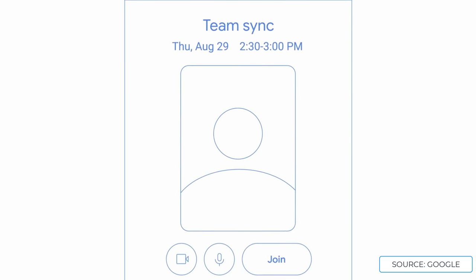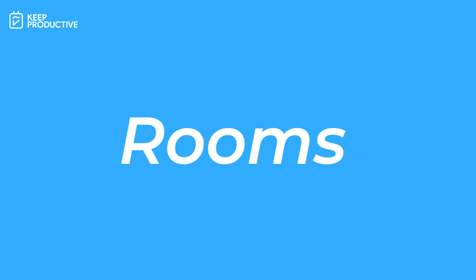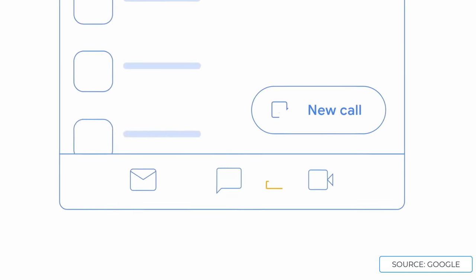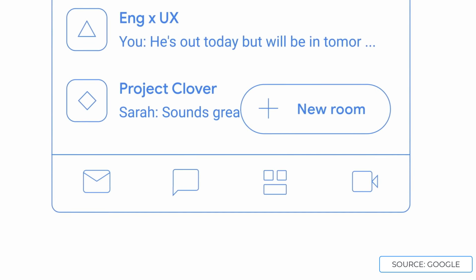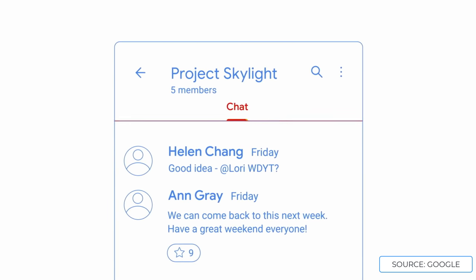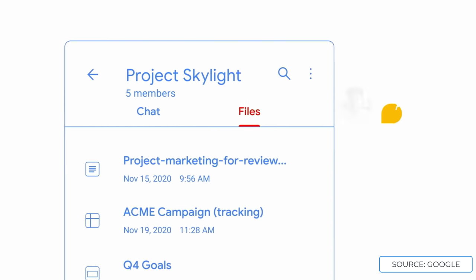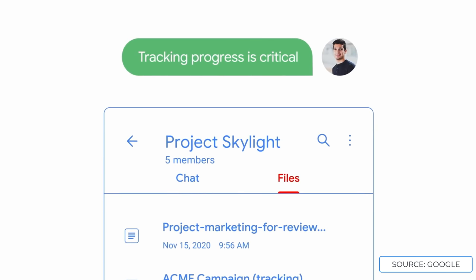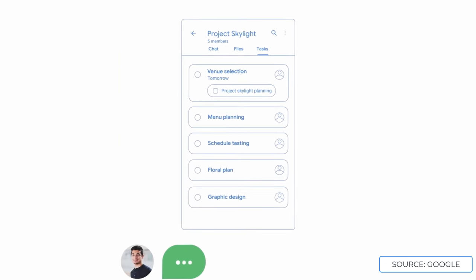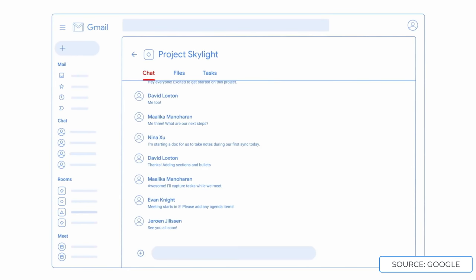Google also believe that project work happens in different places — this is probably a call to project management software where conversations go on about specific tools in comments. They want to introduce a new feature which is probably the biggest feature: it's called Rooms. It's essentially thread-based conversations, which allows you to manage both your files and tasks. Google says this makes Rooms an even better solution for long-term projects. Inside of Rooms you can start managing your tasks with whoever's in that room, doing some of the basics you would with a task management application.